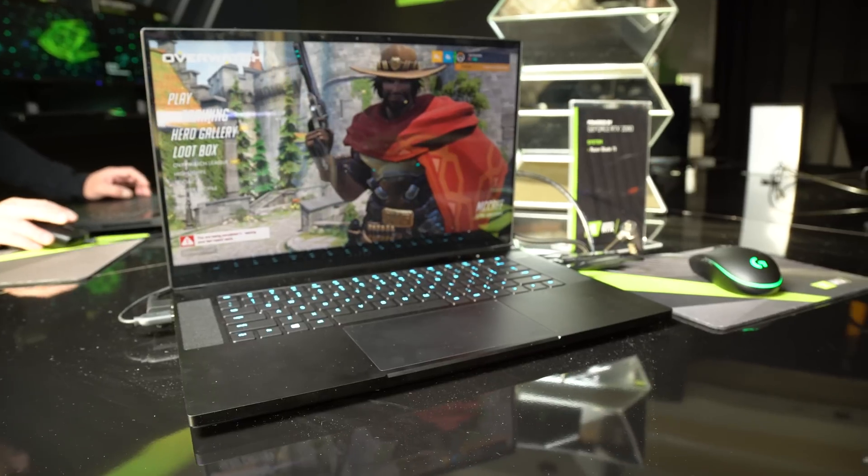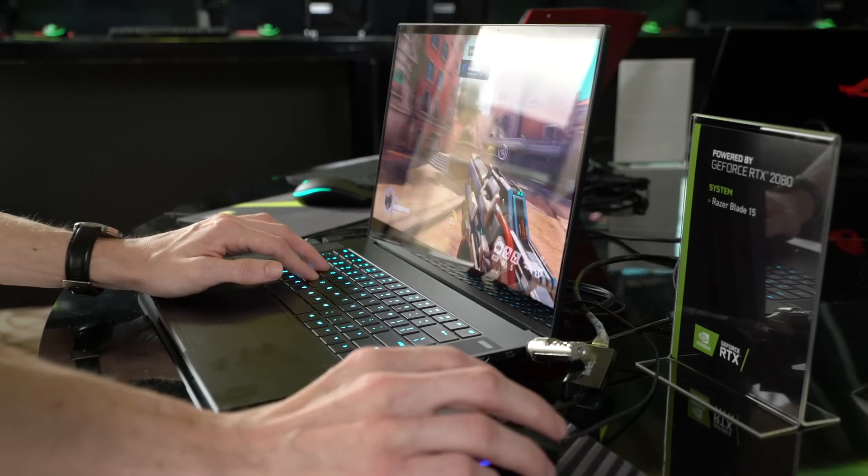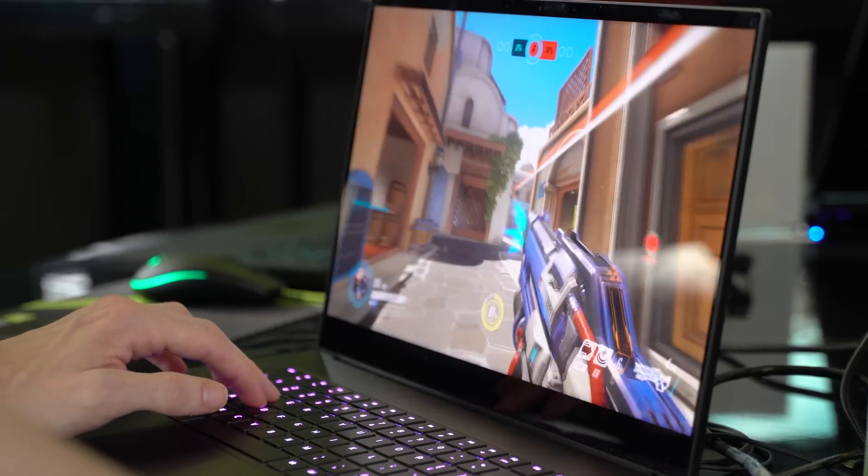I have a Razer Blade from 2016 with a 1060 in it — I love it to pieces. But behind me there's a Blade with a 2080 crammed in there. How do you guys pull that off? We work very closely with Razer designing that, following the Max-Q design approach. They've developed a system that's better than ever before — cooler, quieter, much more powerful, with all the RTX technology built into Turing.